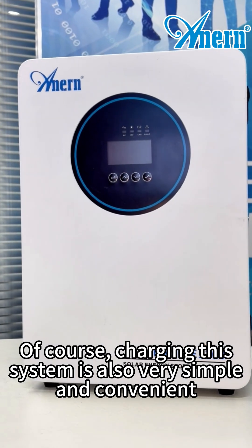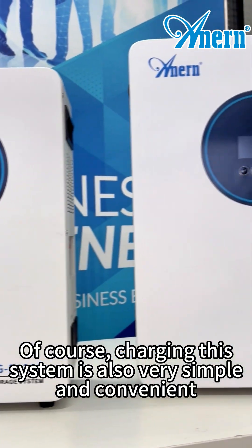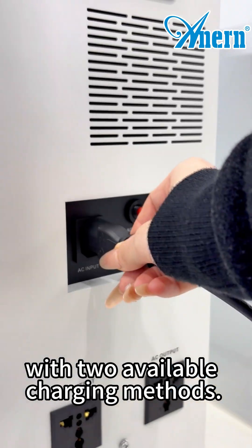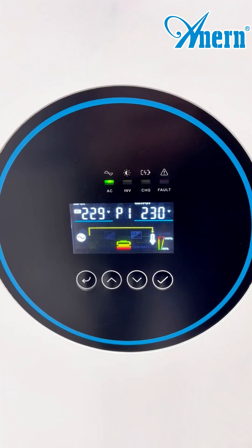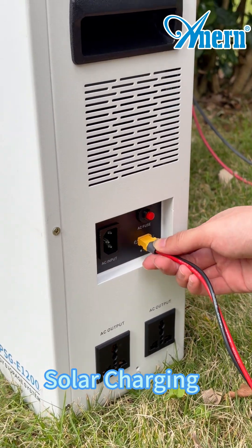Of course, charging this system is also very simple and convenient, with two available charging methods: AC grid charging and solar charging.